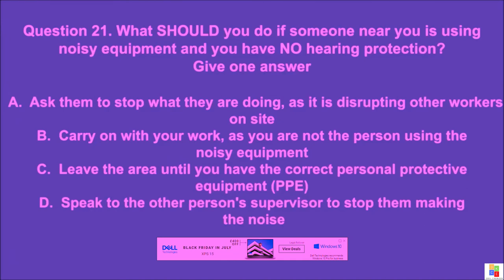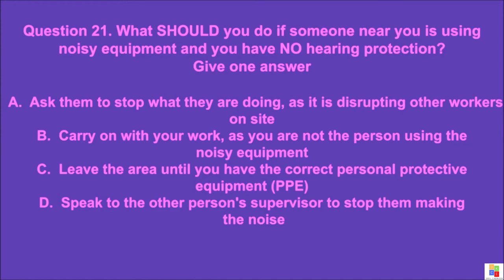Question 21: What should you do if someone near you is using noisy equipment and you have no hearing protection? Give one answer. A: ask them to stop what they are doing as it is disrupting other workers on site, B: carry on with your work as you are not the person using the noisy equipment, C: leave the area until you have the correct PPE, D: speak to the other person's supervisor to stop them making the noise. The correct answer is C.